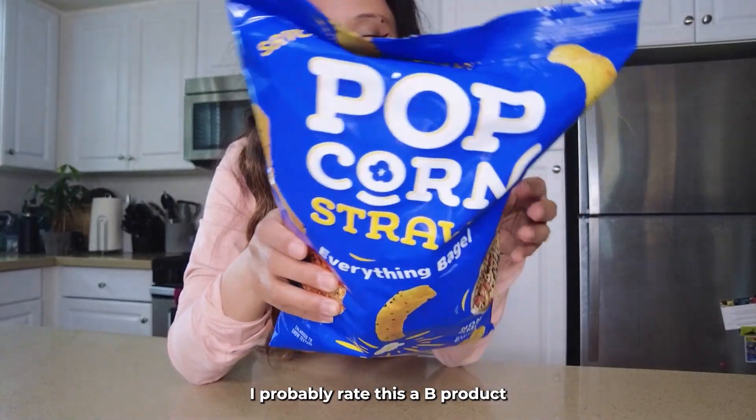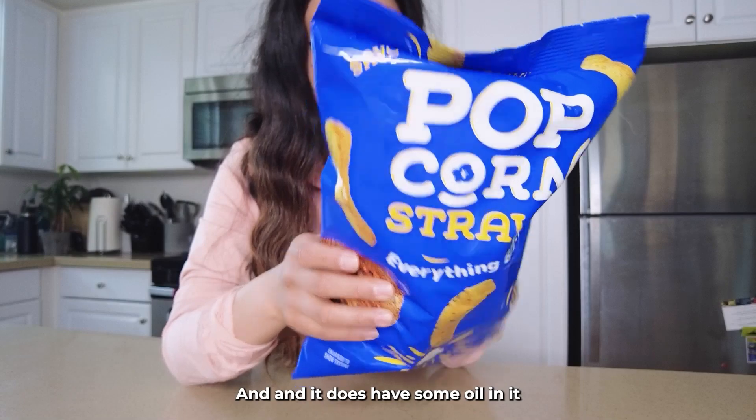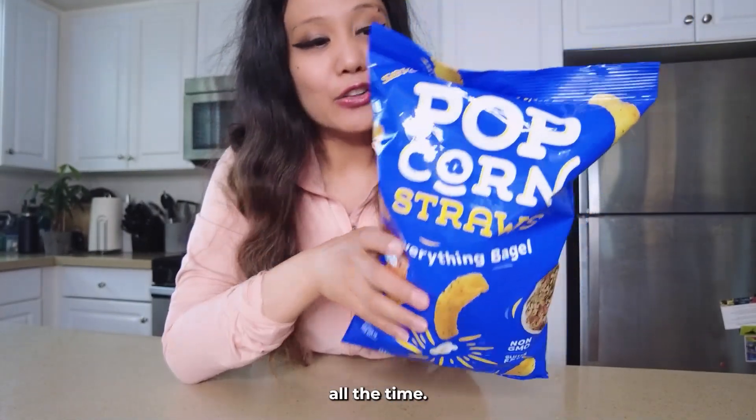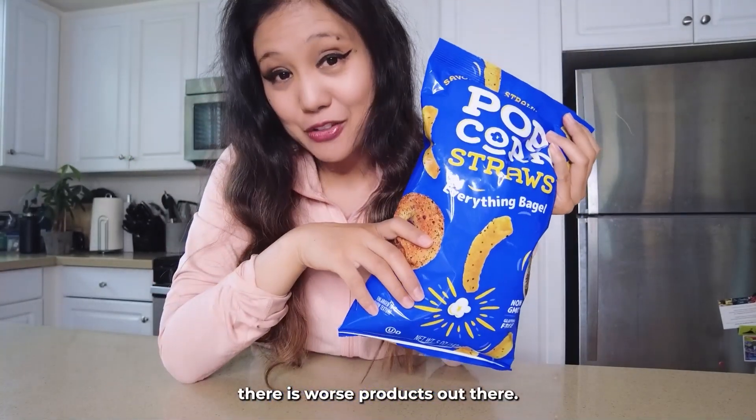I would probably make this a B product just because there is a little bit more salt than I would like and it does have some oil in it that I'm not always used to eating all the time. But you know, for a treat it's not too bad. There's worse products out there.